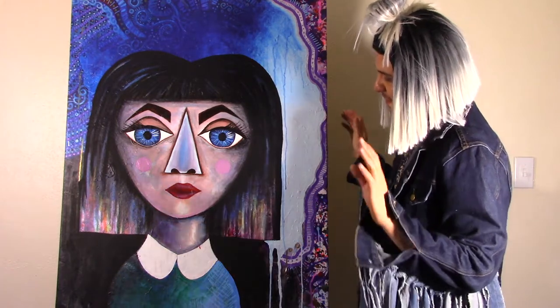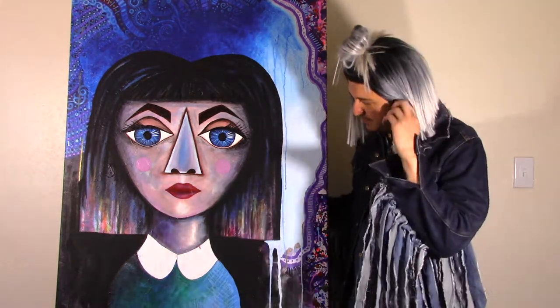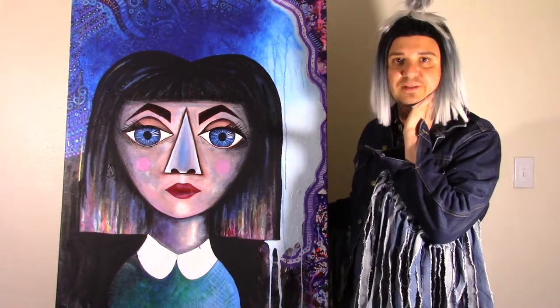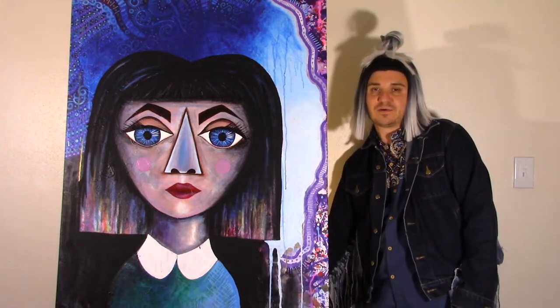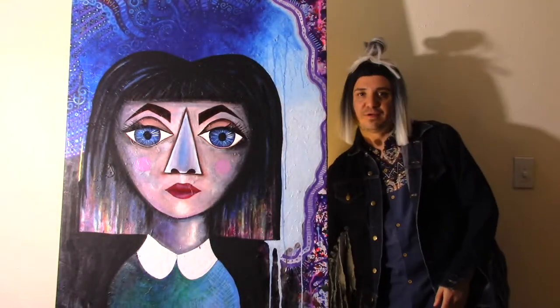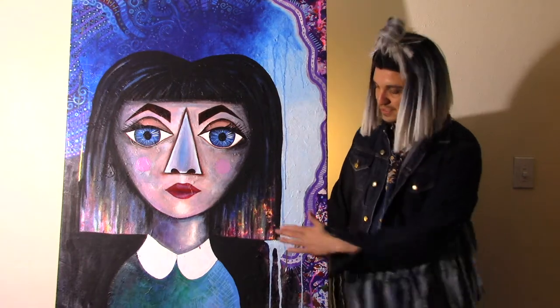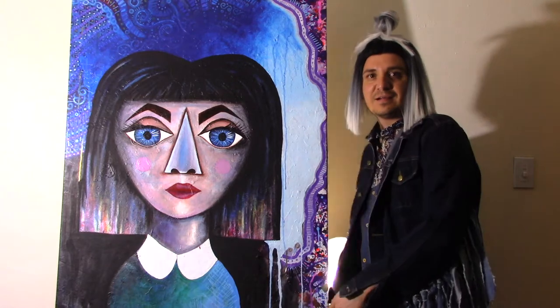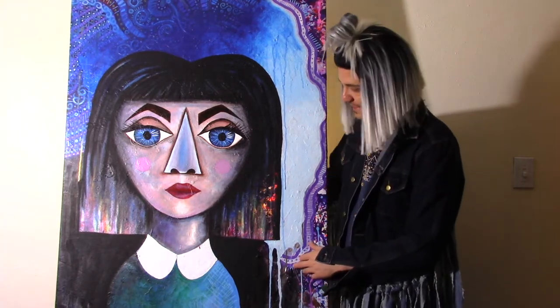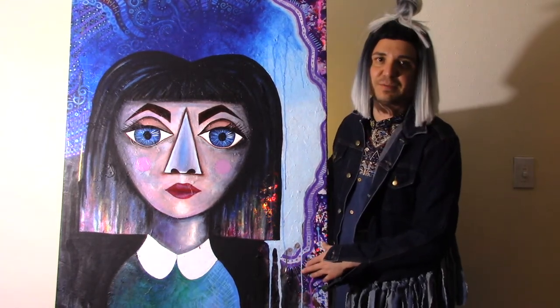A very cool part about this painting is what it does when there's light behind it. I don't know if you'll be able to see this in the video, but if you put a light behind it, it becomes translucent — no light, then light. I don't think you'll be able to see that in the video, but it's a very cool effect.